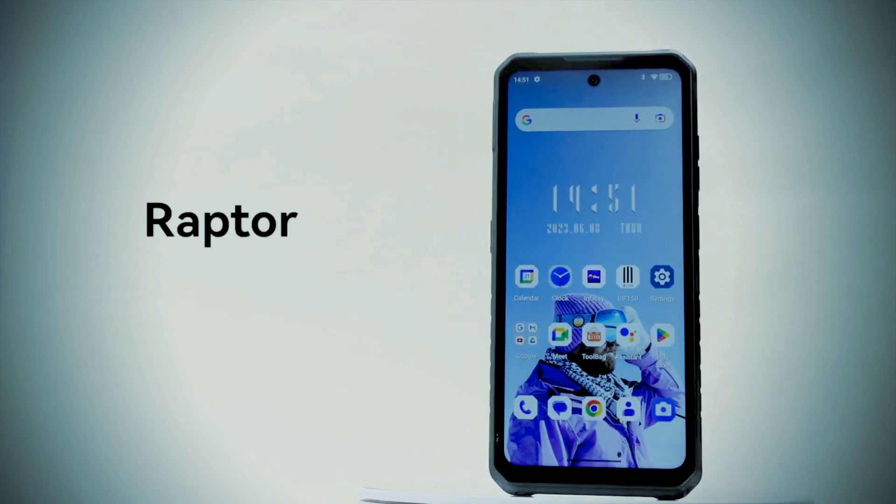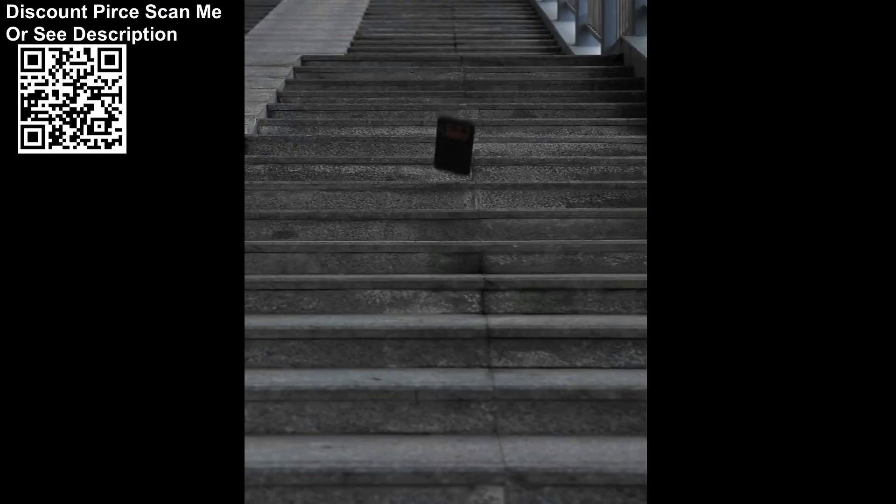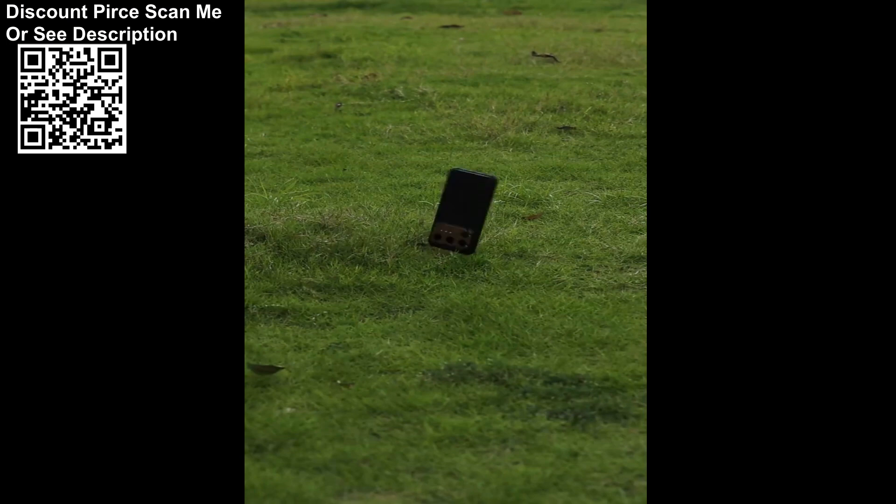The device comes in a 15.3mm body, has a side-mounted fingerprint scanner, and is powered by Google's Android 13 out-of-the-box.